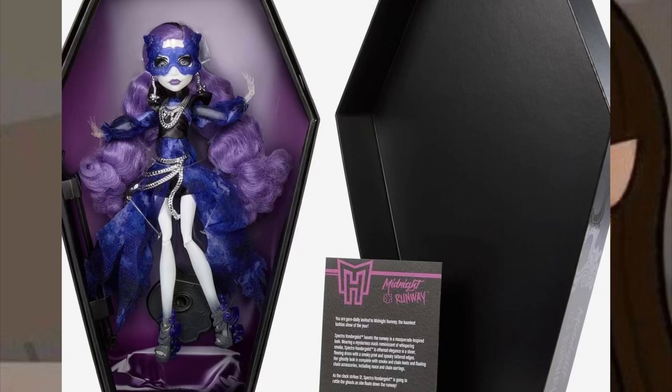I do think her outfit is cute — I love the little details on it. I just feel like Mattel just wanted to drop this doll, and they could have dropped any other doll and it would have gone massive. If they would have dropped reproductions of their Skullector dolls — the ones I talked about in my videos a couple days ago — I would be so excited to see that.